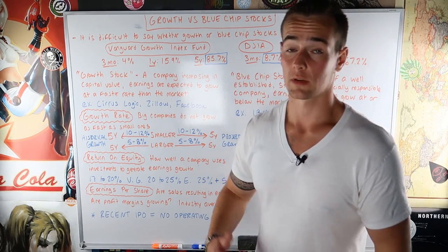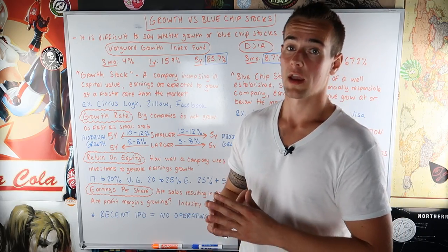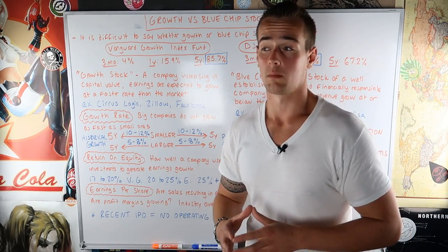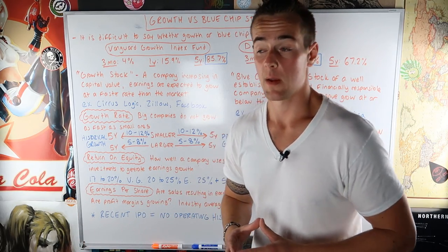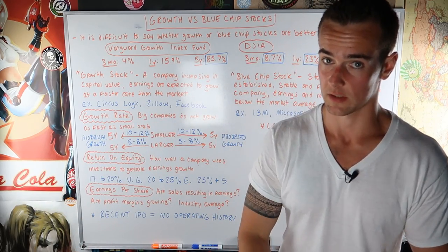Here's one question I get a lot: people ask what is better — should I invest in blue chip stocks or should I invest in growth stocks? By the sound of it, many people look at blue chip stocks as a safer, slower-growing investment, while they associate growth stocks with higher returns on their investment.